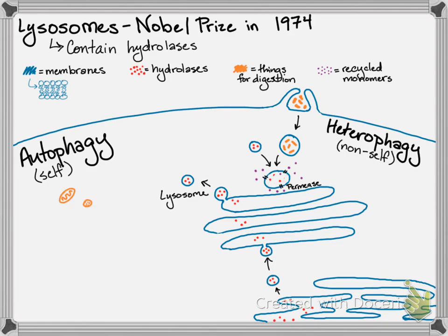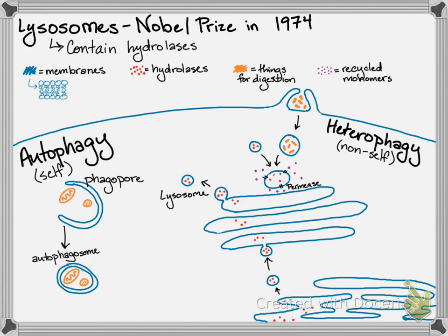In autophagy, you have things within the cell that need to be digested. But you can't just unleash the hydrolytic enzymes on those things — they could digest anything in the cell. So you assemble membrane that makes what we call a phagopore, and that engulfs and encircles the bits of the cell that need to be digested. It's a double phospholipid bilayer, kind of like the nucleus. When the lysosome fuses with that autophagosome, this is what we call a secondary lysosome, and it actually breaks down the inner membrane before breaking down those bits of old cell.